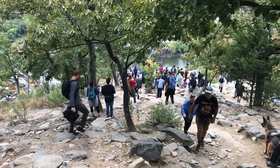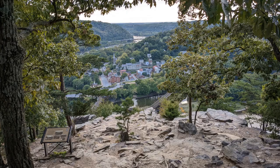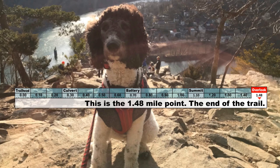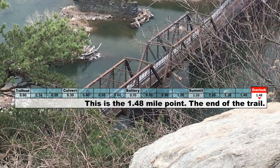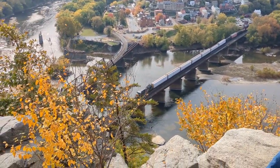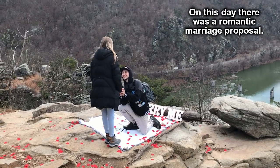Finally, here is the overlook. On weekends, especially if it's not too hot, it can get quite crowded. On weekday evenings and mornings, sometimes there are no people there. This is the 1.48 mile point, the end of the trail. Occasionally, a couple will share a very nice gourmet-style picnic meal here, worthy of smiles and cheerful comments from onlookers. On this day, there was a romantic marriage proposal.